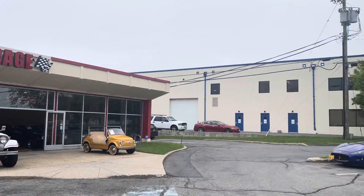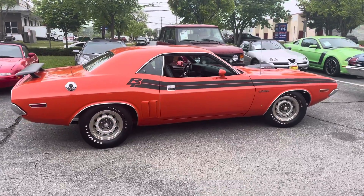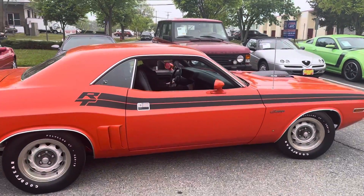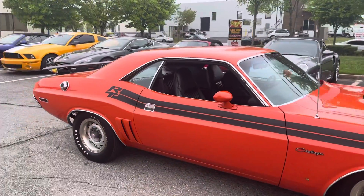Hey, I just pushed this outside — guys, we just got this in, you got to see this car, unbelievable! Rotisserie restoration, you got to see the underneath photos I have of this car. Cole's gonna go ahead and fire it up, you're gonna love this.